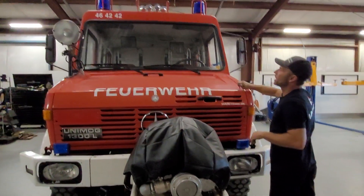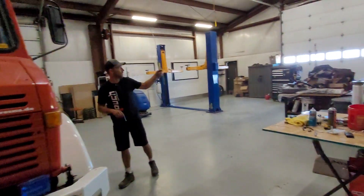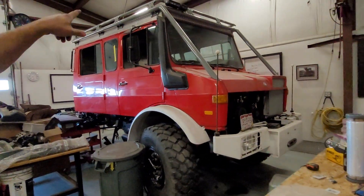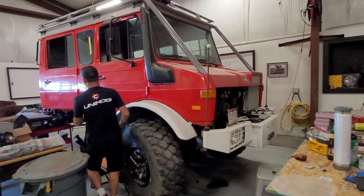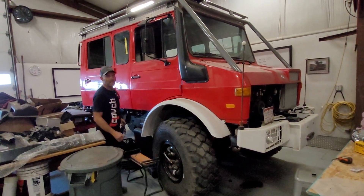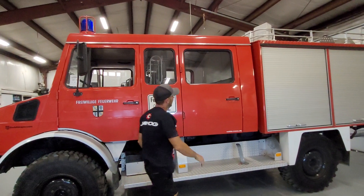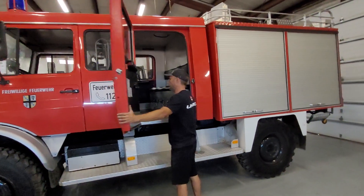I actually like this one better than the Mets one right behind me that we've been working on. The problem with the Mets ones is the cab's got square corners — the doors use a factory Mercedes door up front, but then they lead on a new panel which is always full of Bondo and gets destroyed. This one I like because it's got nice rounded corners all the way through with a rain rail, and the door is very straightforward and simple. In my opinion, it's a better door.